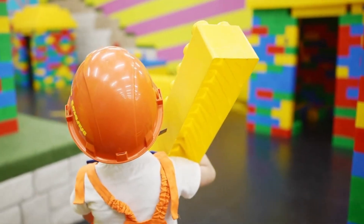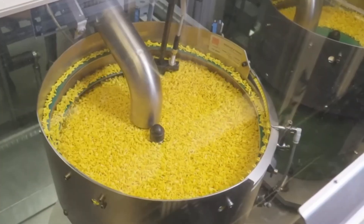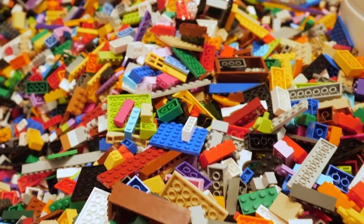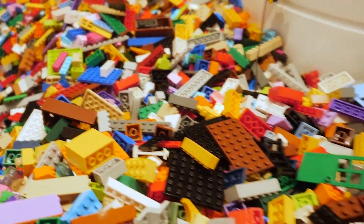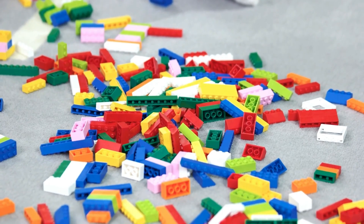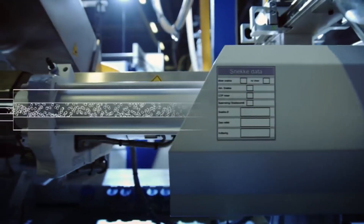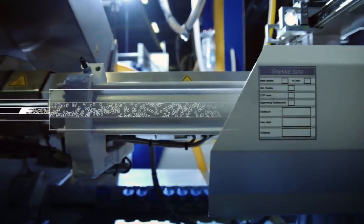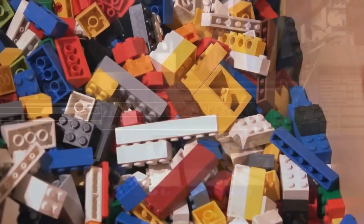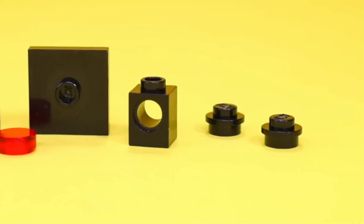Remember that satisfying click when Lego pieces snap together? That feeling represents engineering precision at its finest. Today you'll discover the secrets behind this legendary reliability as we explore Lego's manufacturing journey through time. We'll unveil their proprietary colouring process and injection moulding technology that creates pieces accurate to within one one-thousandth of a millimetre.